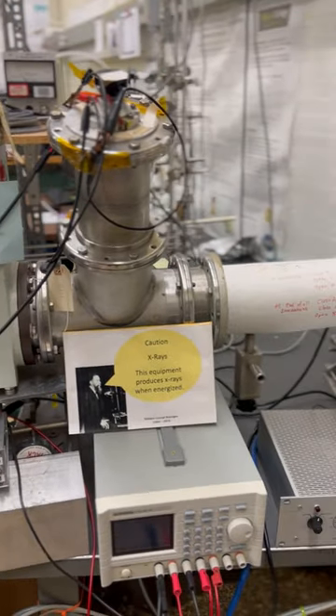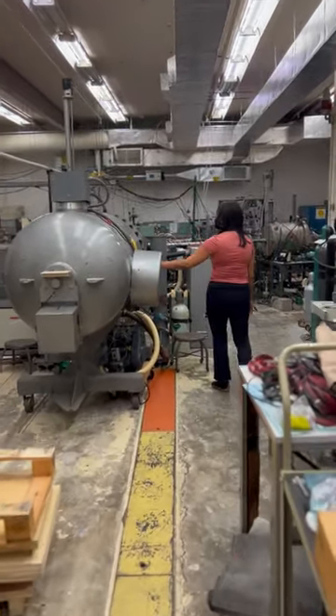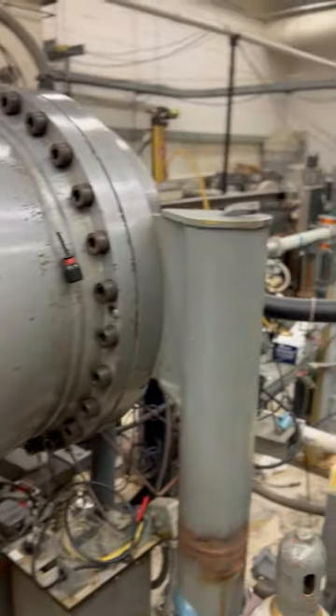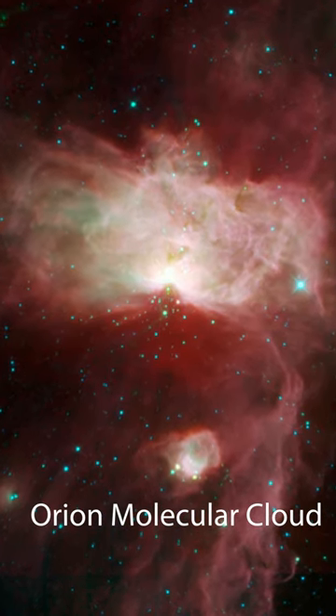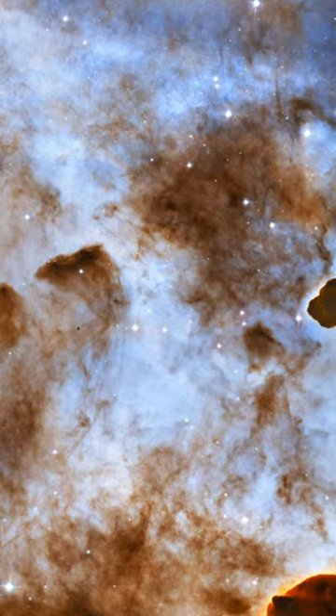This lab is called the Cosmic Ice Laboratory. We essentially try to simulate the formation of ices that are found in deep space in these giant interstellar molecular clouds. When you think of an ice, you think of a water ice cube, but in space the temperatures are super low, so everything is an ice.